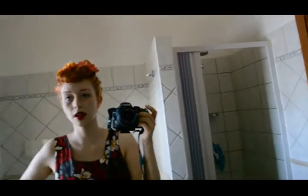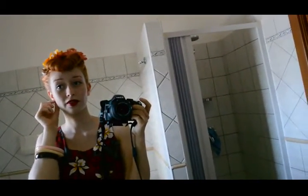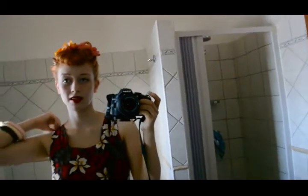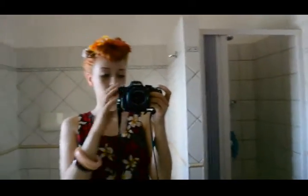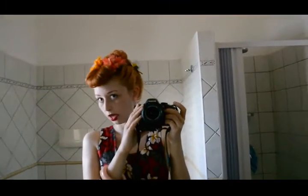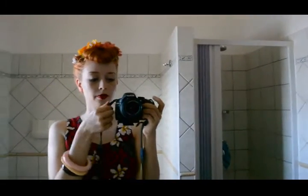Hi you guys. Today is Friday. I know what happened to Wednesday and Thursday — I was sick and in bed, which is definitely not the nicest thing to spend your holiday. But I'm doing better now, and so I thought I'd show you today's outfit, and then what I would have worn the last few days if I hadn't been sick.